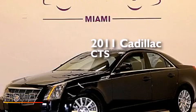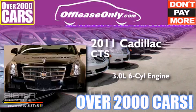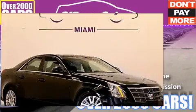This is a 2011 Cadillac CTS. It has a 3.0-liter six-cylinder engine and automatic transmission. Having just come off lease, this Cadillac is in like new condition.